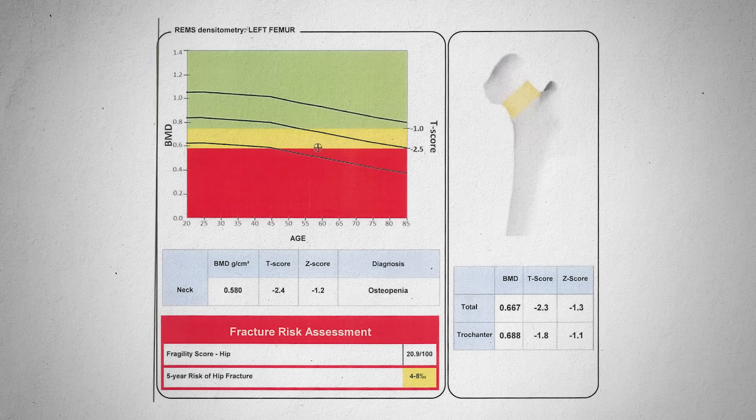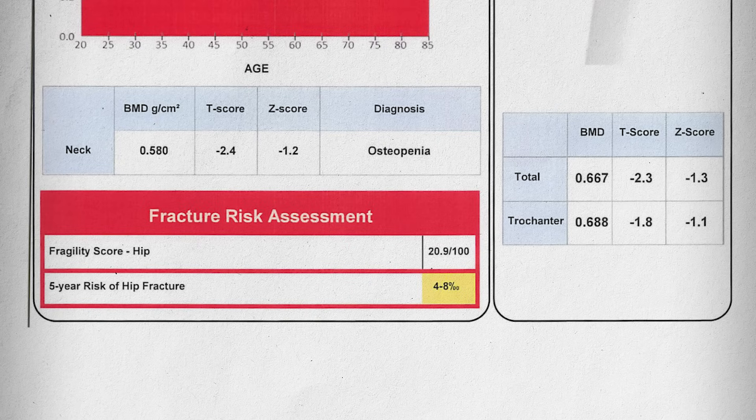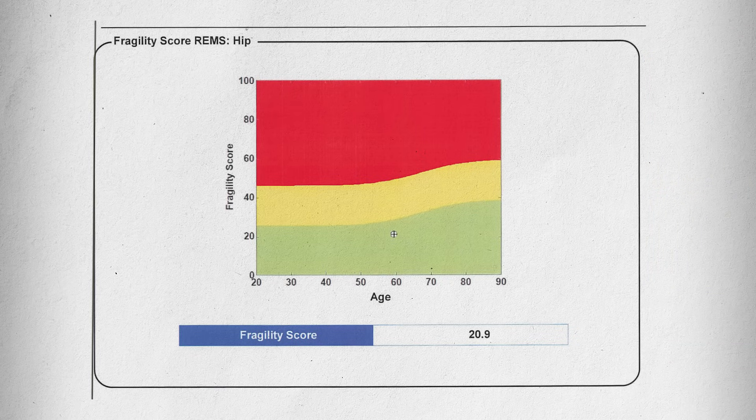Her T-score on DEXA was negative 2.8; her T-score on REMS is negative 2.4. Which one's more accurate? You actually can't say definitively — we'd have to go off the gold standard. But what this does for me is say: hey, maybe it's not as bad as we think. Maybe she doesn't even have osteoporosis, although I would still treat a T-score of negative 2.4. You also see this thing called fracture risk assessment at the bottom with a fragility score and a five-year risk of hip fracture. The next page shows you the fragility score matrix — age on the bottom, fragility score on the vertical side. As you get older, the fragility score kind of goes up — the opposite of the T-score graph. Whenever it's in the green, that's a good sign that you have good bone quality and lower fracture risk.